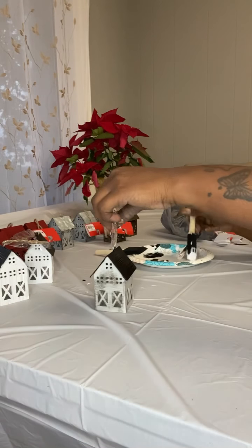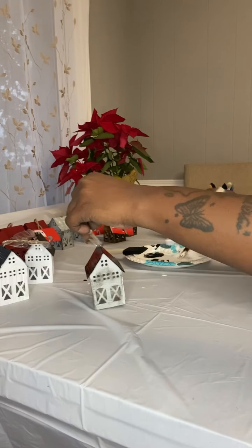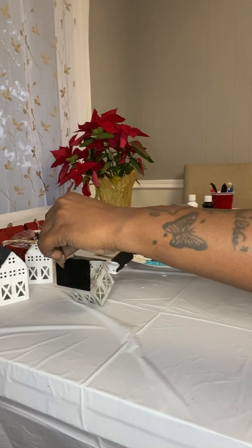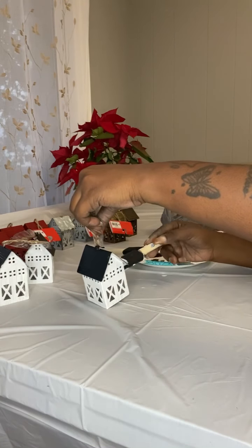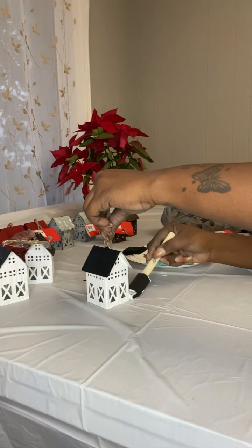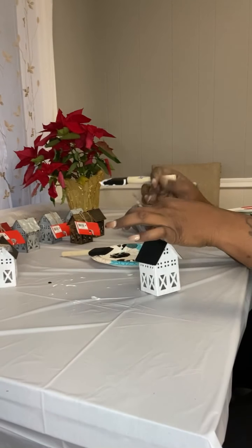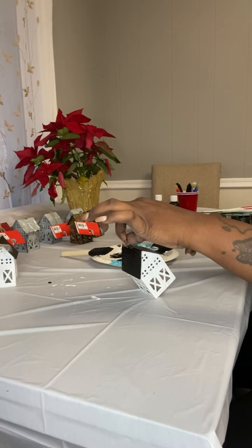Painting the houses was about a three-day project because I had to do about three coats and let them dry. The paint wasn't really sticking at first, but that third coat did it, and it came out pretty cute. The theme this year is Home for the Holidays.